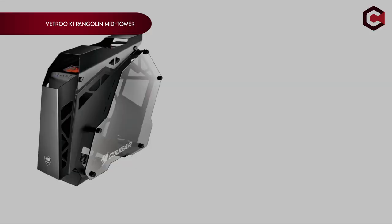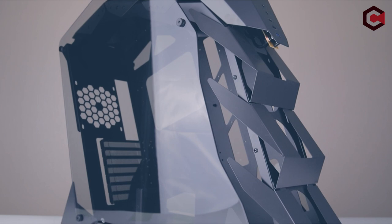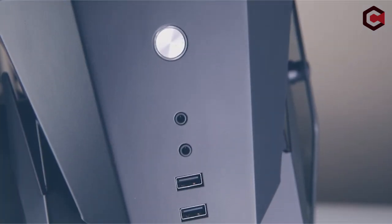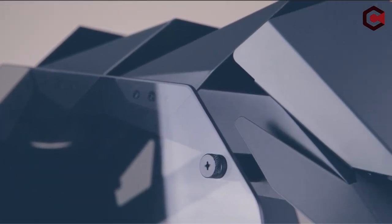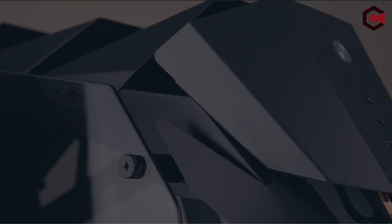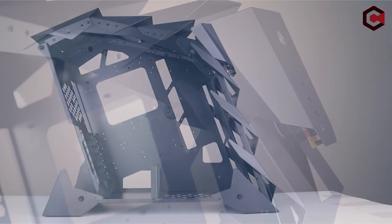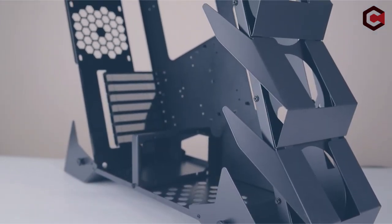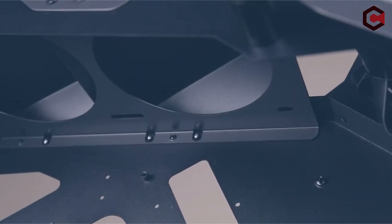At number 3, the VETRU K1 PANDELIN mid-tower is a standout with its unique PANDELIN-inspired design. This case not only looks fantastic but also offers excellent ventilation thanks to strategically placed holes. It's easy to install with its two tempered glass side panels, showcasing your internal components. With support for up to seven 120mm fans and a 360mm water cooler, it's built for top-tier cooling. There's plenty of room for ATX, micro ATX, and mini ATX motherboards, plus two SSD and two HDD drive bays.